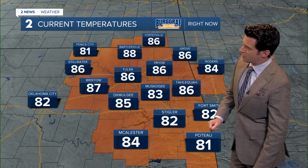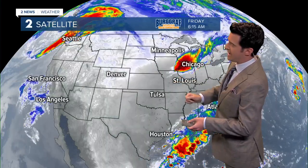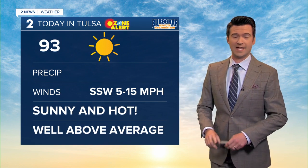Upper 80s in Bartlesville, down towards Macalester mid-80s, and low 80s in Poteau in far southeastern Oklahoma. You can see on the satellite picture over the past couple of hours, a large ridge of high pressure is dominating our weather features for now. Another cool front is slated to come through later Sunday through Monday, unfortunately passing through dry but dropping those high temperatures and low temperatures once again.